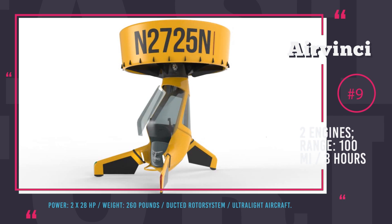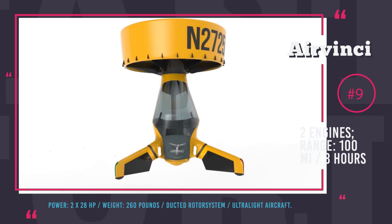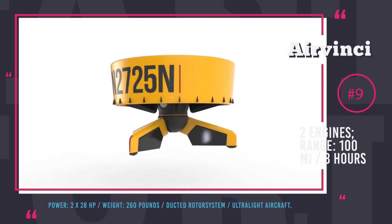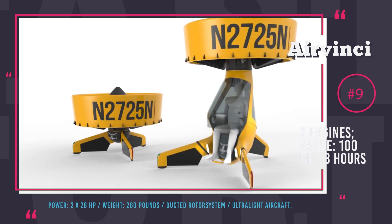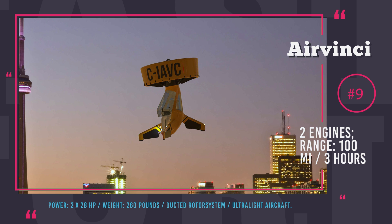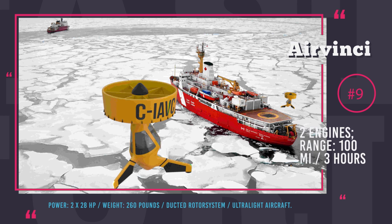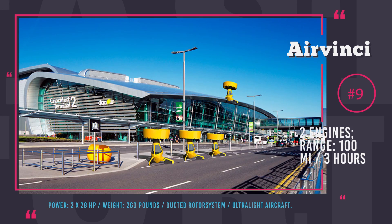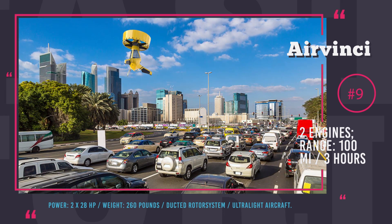Air Vinci. This is a single-person helicopter classified as an ultralight aircraft weighing just 260 pounds. Lifted by two ducted rotors with wide blades, it has two independent 28 hp engines for redundancy, plus a ballistic parachute in case of failure. Flight time reaches about 3 hours with a range of 100 miles. Air Vinci can be both piloted and remote controlled, making it useful in emergency situations like wildfire and drifting ice evacuation. With intelligent autopilot, it could serve as a taxicab or, with interchangeable modules, as a delivery drone.